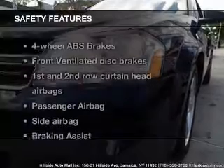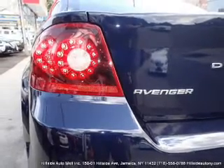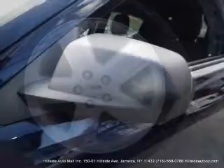If safety is a high priority, rest assured knowing that these top safety components are included. Front ventilated disc brakes, curtain head airbags, passenger airbag, side airbag, traction control, stability control, and low tire pressure warning.